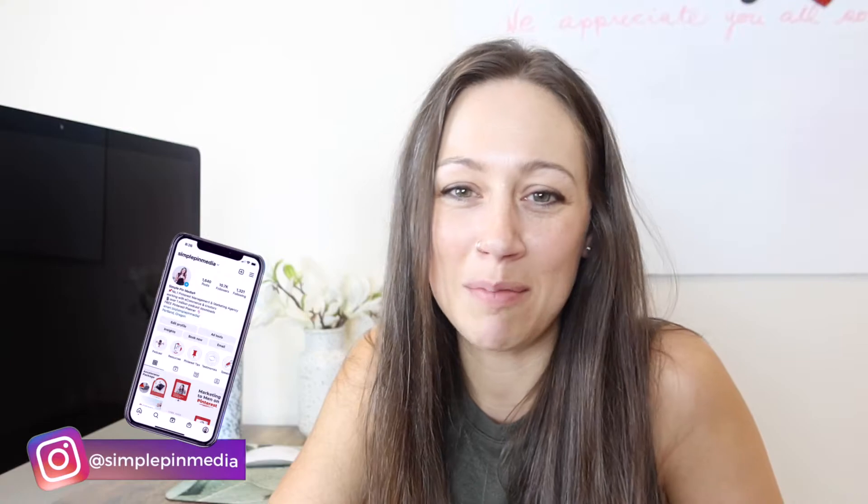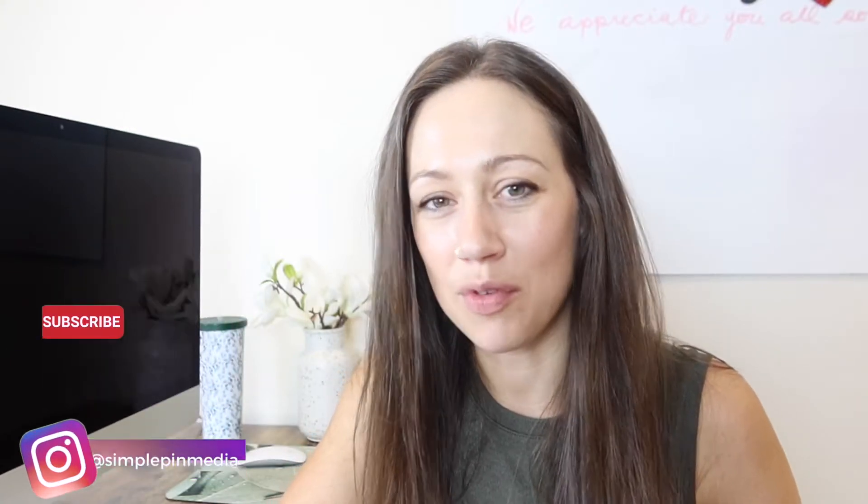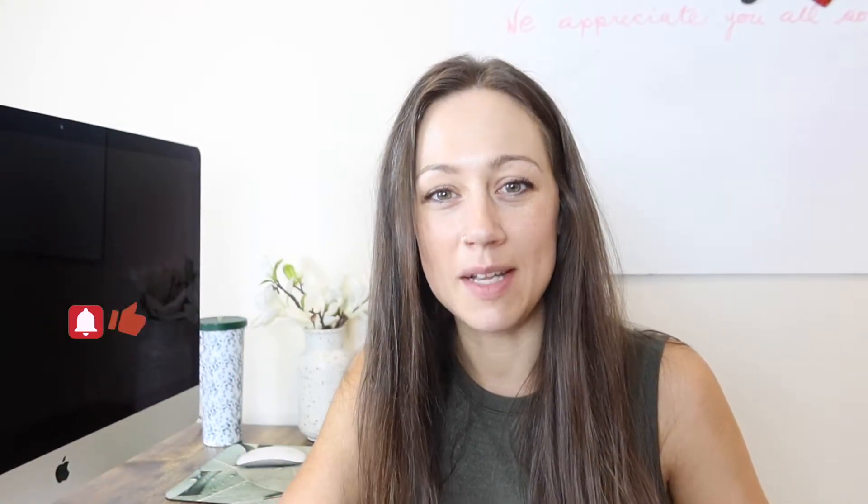Hey guys, it's Tabby from Simple Pin Media, and we are here to help you find your perfect person on Pinterest. Idea pins are important on Pinterest — I've been saying it, I'll keep saying it. They're important to create because they are the top prioritized pin format on Pinterest, so Pinterest is dispersing those. And since they are important any time of the year, they're uber important during the busy holiday season.